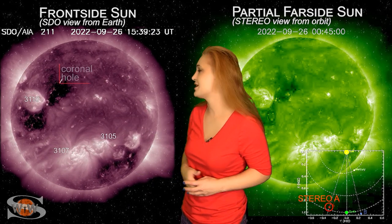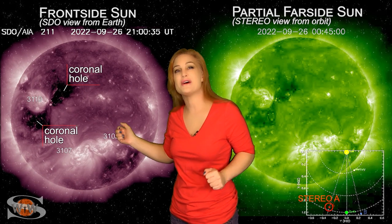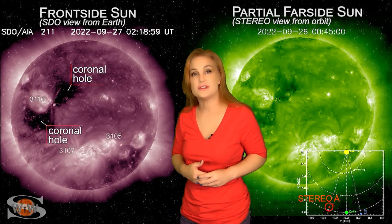Now we're beginning to calm down from that fast solar wind, and we have yet another set of coronal holes. This set is the same set that gave us a G2 level storm back in early September, and it looks like it's poised to do it again.